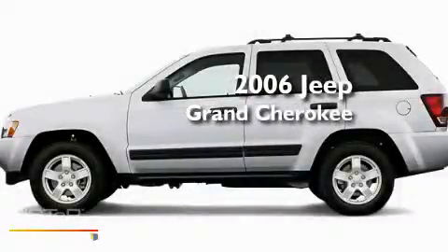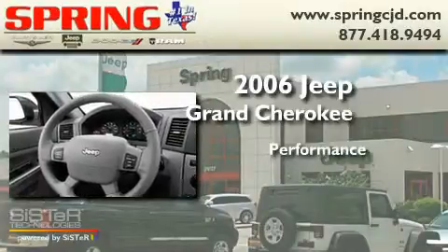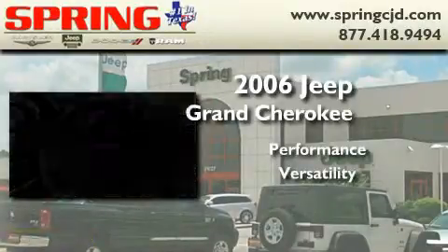This is a 2006 Jeep Grand Cherokee. Its top features include a sunroof, heated seats, a navigation system, leather seats, and a trailer hitch receiver.